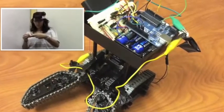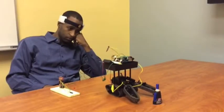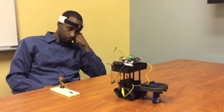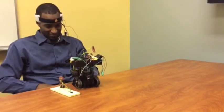Our robot works by using brain sensors to process brain waves. Once those brain waves are processed, it interprets a command from them and then triggers our robotic system. Once the robotic system is triggered, it uses a camera to scan the area and find the object. Once that object is found, it will then retrieve the object and return it to the user.